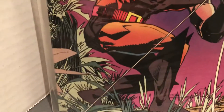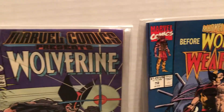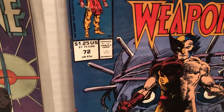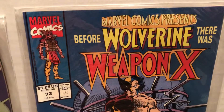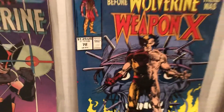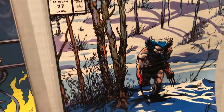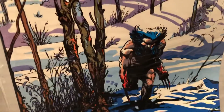There's Wolverine on the cover there and in a moment after we look at the covers we'll see if we can look at the back. This one jumps all the way up to issue number 72. Before Wolverine there was Weapon X. And this was a long continued story and I just happen to have this one out too, the 77. That's kind of cool artwork. Look at him there in the snow. He looks like a creature.